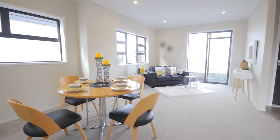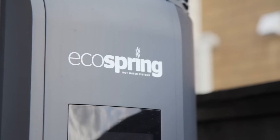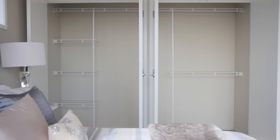Double-glazed windows, full insulation, fibre internet, an eco-water system with water tanks, balconies from two of the bedrooms, as well as his and hers wardrobes in the master.